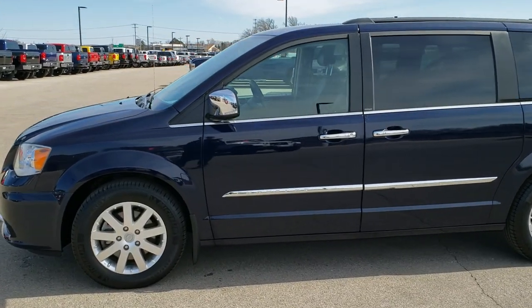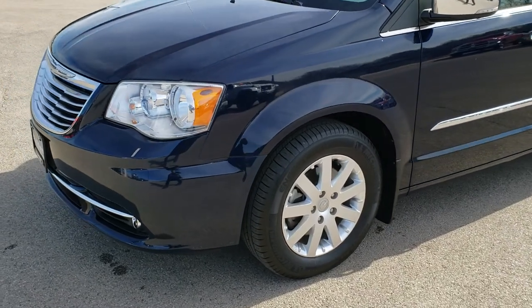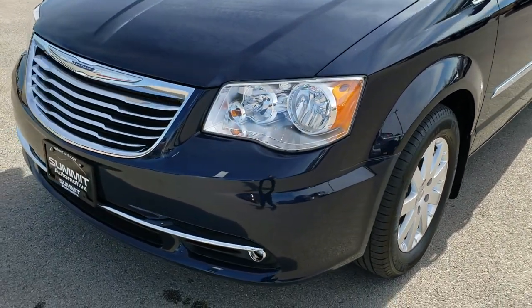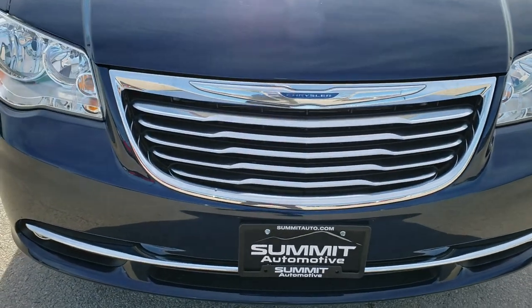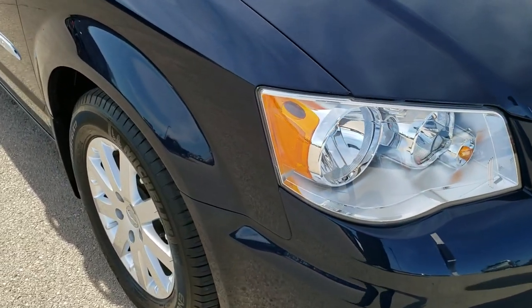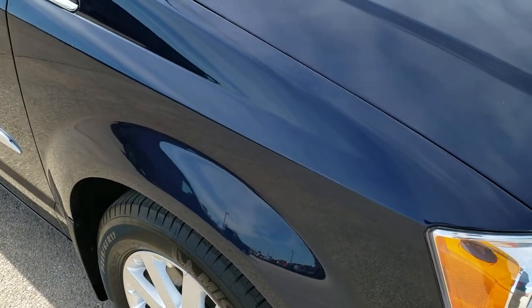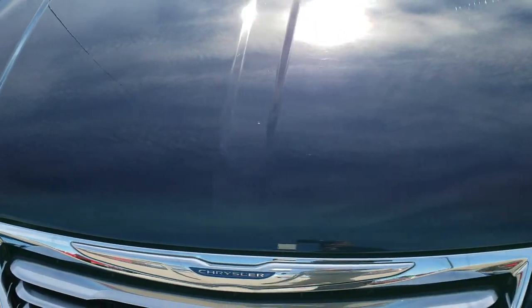This is stock number 9T148A. We are here at Summit Automotive in Fond du Lac, Wisconsin, your new and used minivan headquarters. Today we are checking out this super clean 2012 Chrysler Town & Country minivan. This vehicle has the 3.6 liter Pentastar V6 motor, and from this video you will be able to tell that for the age and mileage on this van it is in excellent shape.